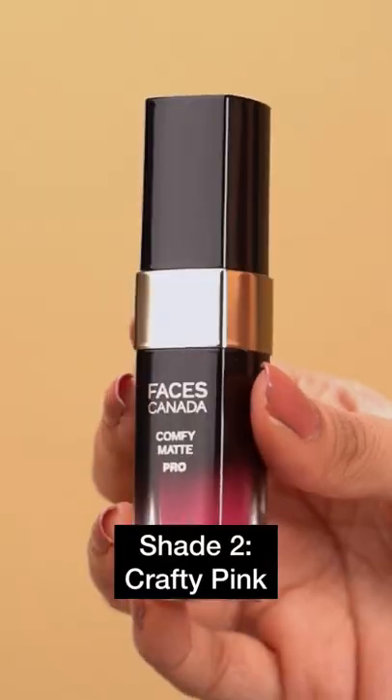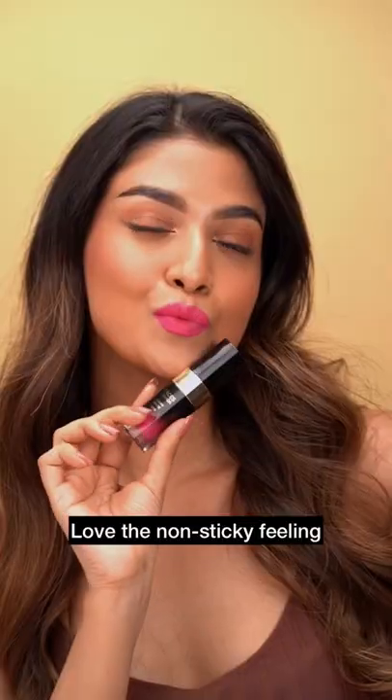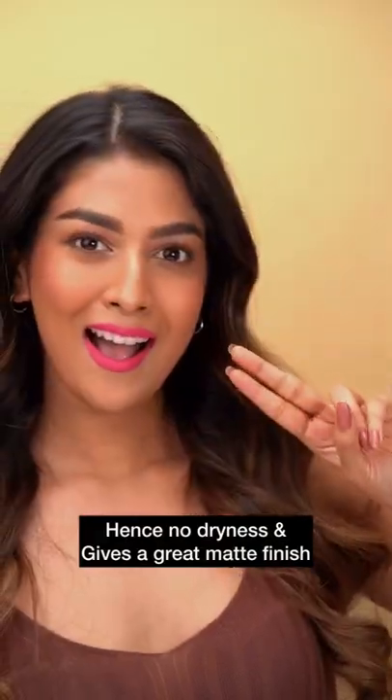Next is this statement pink shade called Crafty Pink. It's such a pretty shade that goes well with almost all of my outfits, especially in the summer. It feels so comfortable on my lips, and because it has no alcohol, it's non-drying and non-sticky with a smooth matte finish.